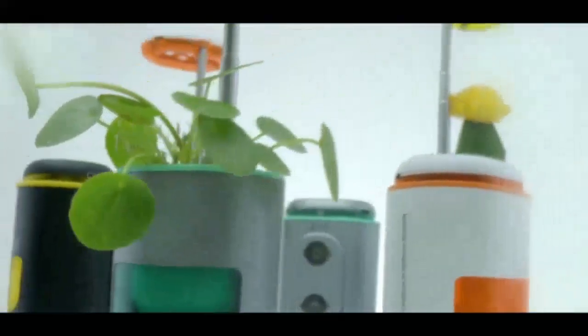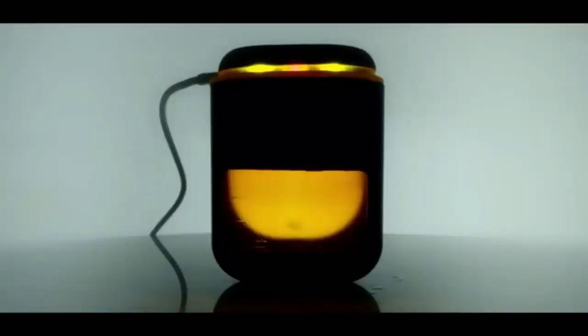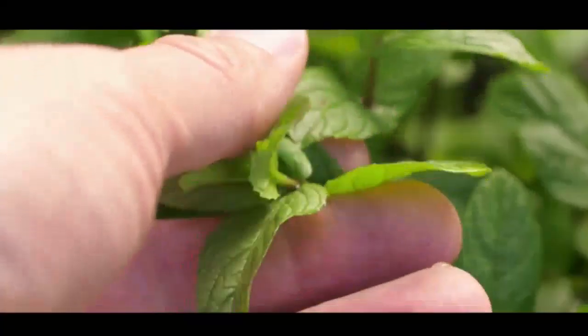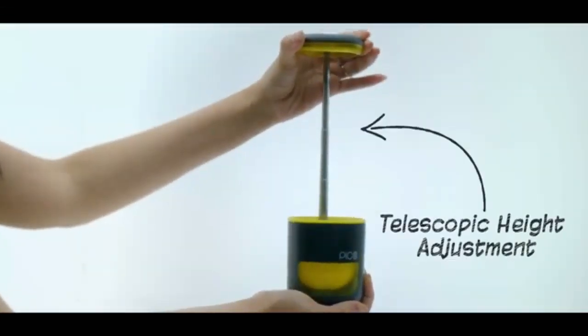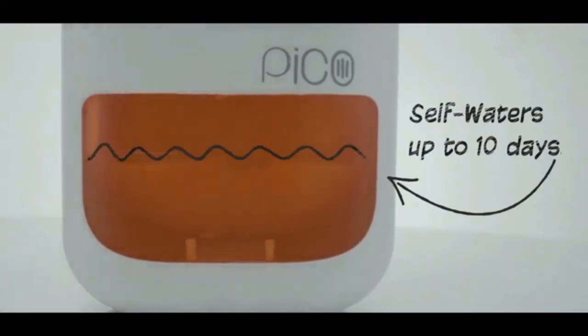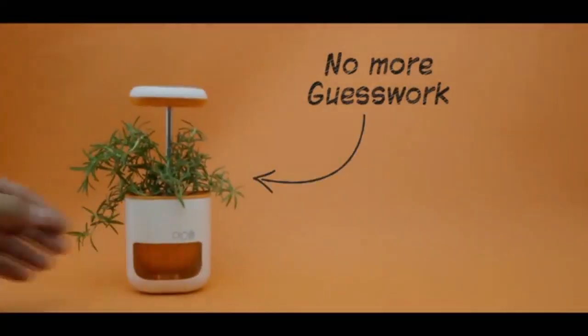It actually grows plants and herbs for you. It gives your plants the power of the sun and grows along with them. It waters itself, so you don't have to. That means no more guesswork.